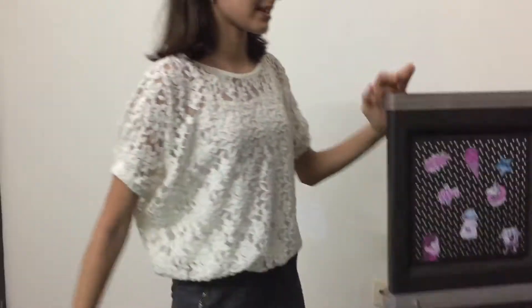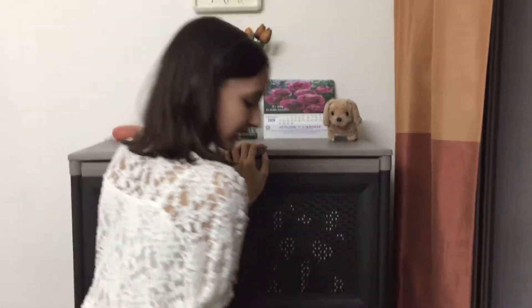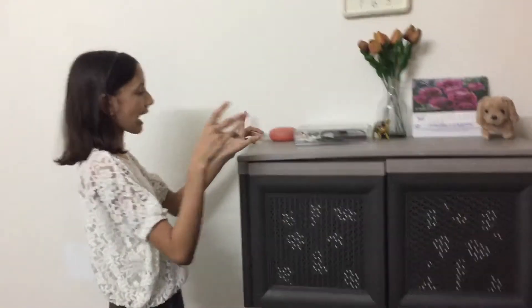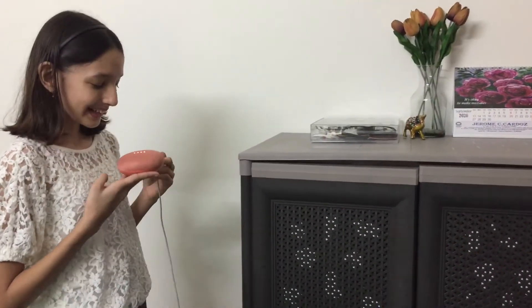That's pretty much it for this cupboard. Now on top of the cupboard, first we have — okay, Google Play...